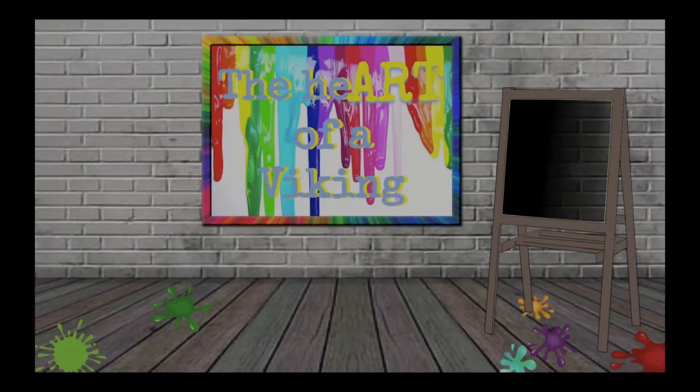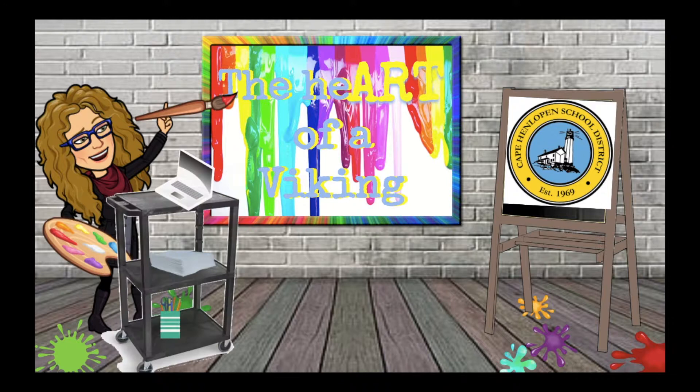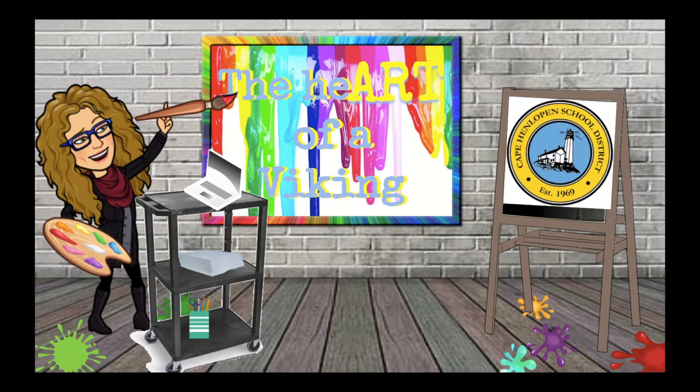Welcome to the Heart of a Viking. This channel offers elementary art lessons taught by Mrs. Minto from the Cape and Lopin School District in Delaware. I look forward to virtually creating with you. There are new lessons posted weekly. Subscribe to the channel to make sure you don't miss a single one. Go grab your art supplies and your thinking caps and let's begin.